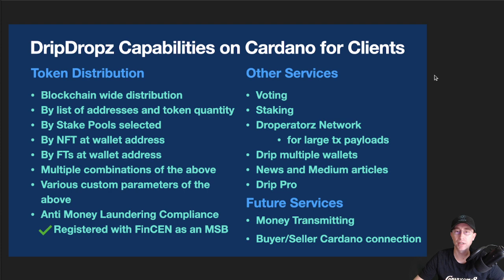This is from their pinned message on the Twitter account. They do things like blockchain-wide distribution, distributing by list of addresses, by stake pools, by NFTs, fungible tokens, multiple combinations, all kinds of crazy custom parameters. You can read more about them on their website, dripdrops.io, or news.dripdrops.io. There are some good articles out there.